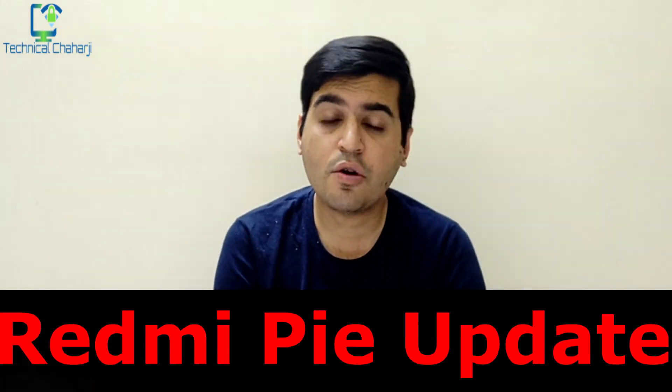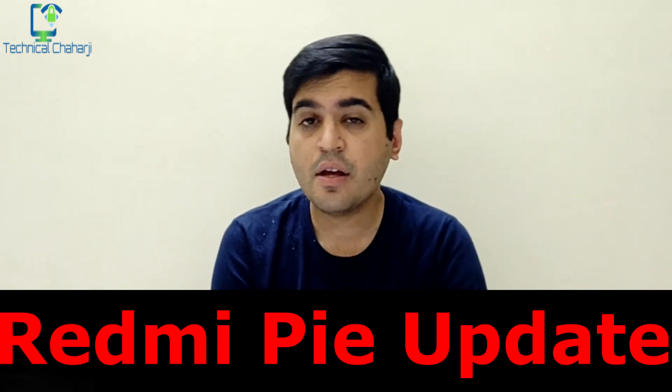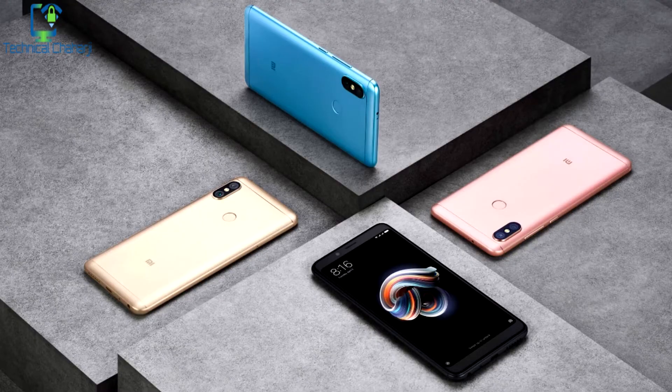The next update is for Redmi 6 Pro and Redmi 5 Pro users. Both are starting to receive the Android Pie update via the latest MIUI 10.3.0 update. This latest MIUI 10.3.0 update has started delivering Android Pie to these devices. Let me know in the comments below whether you are able to use this new Android Pie on your phone or you are still on the older Android version.